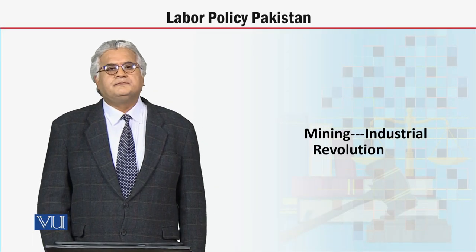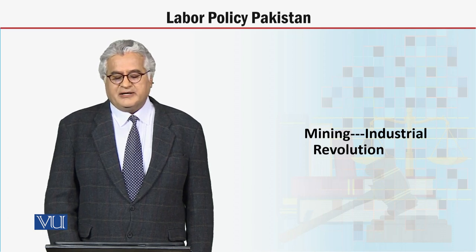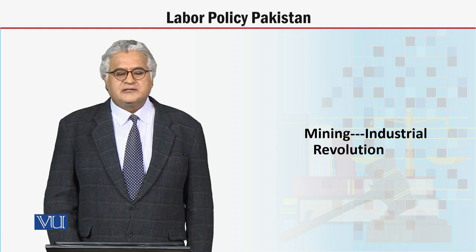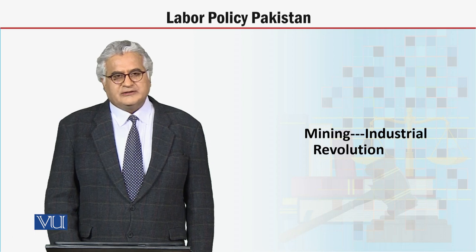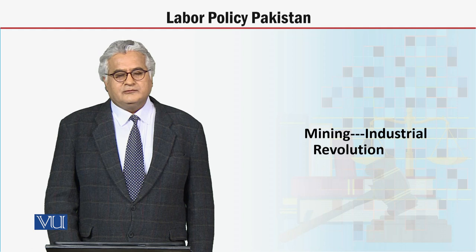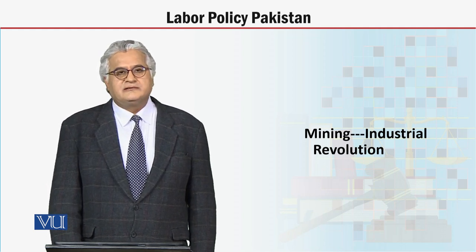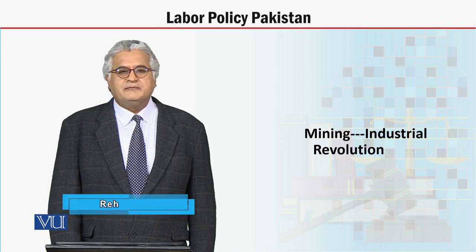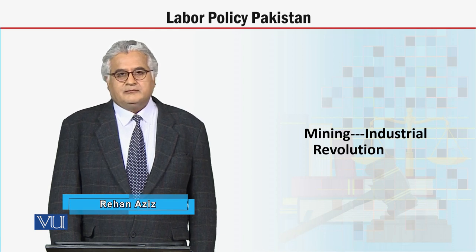My dear students, the course is Labor Policy Pakistan and we are studying the topic Mining. Mining is a very important topic and during the Industrial Revolution in England, coal mining was central, as steam engines were launched and manufacturing and transportation were greatly helped.